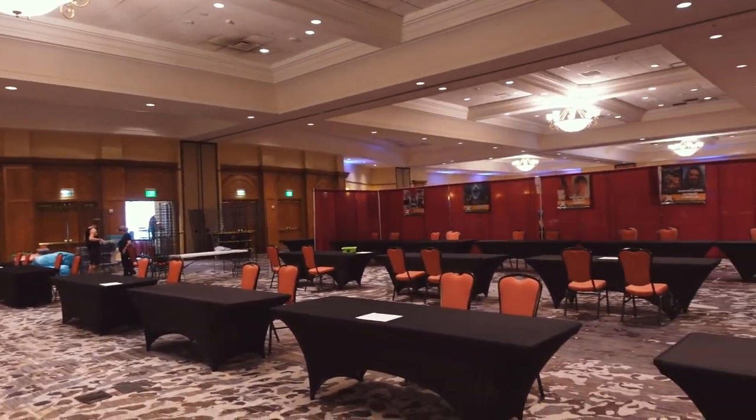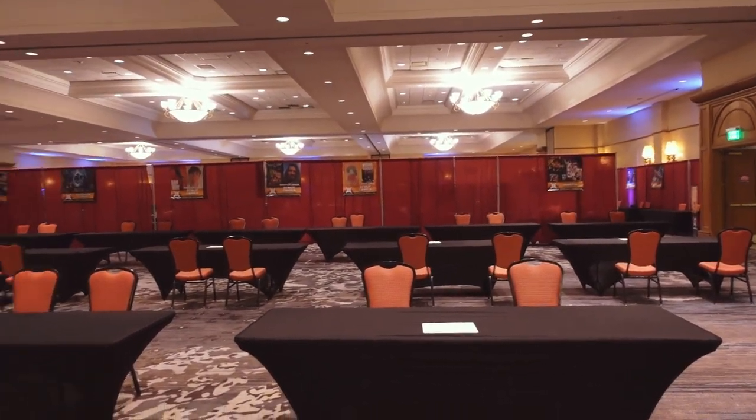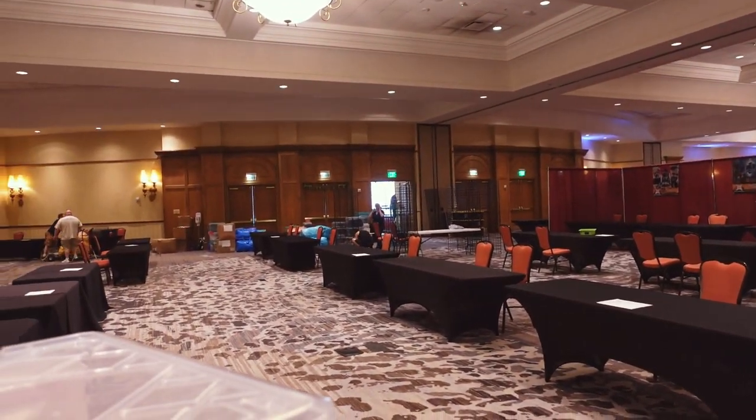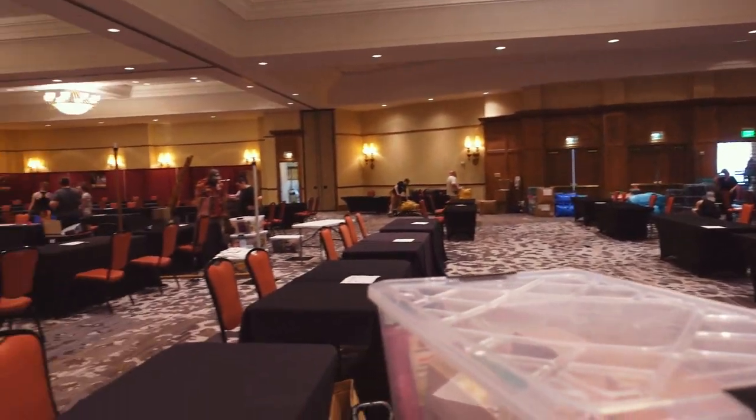I think those are the guests over there, but all these empty tables will be the artists, I believe. This is the artist alley, and those doors over there I believe is where attendees will enter and exit, because I did that last year and went through those doors.